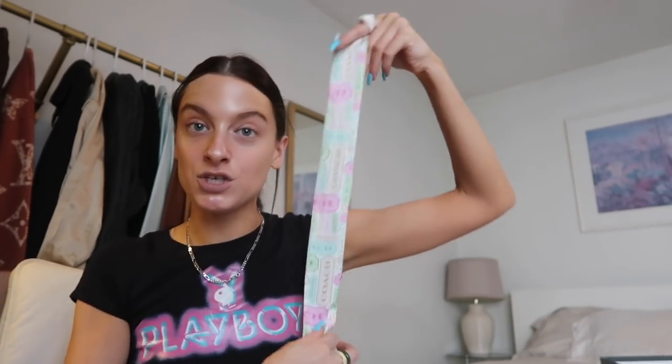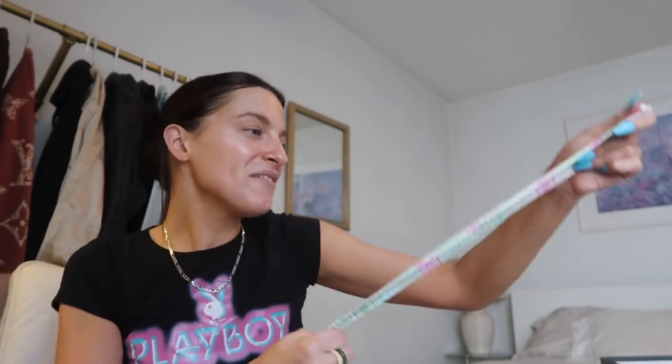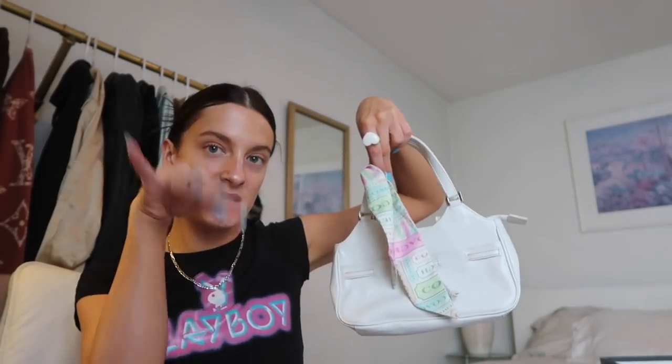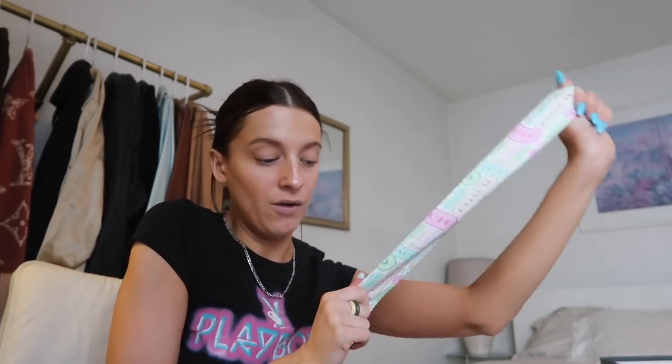Another random thing that I found in the scarf bin was this — it's like an old school, probably mid-2000s Coach piece. I think it was like a bag tie, something you would put on your bag all cutesy. But I think I'm going to do it as a bracelet, maybe on the bag, or in my hair as a little bow. I just felt like I needed this iconic piece of fabric culture history.